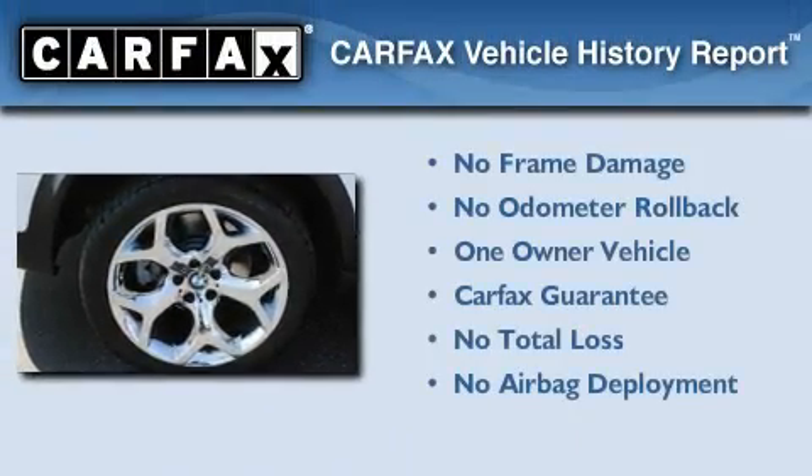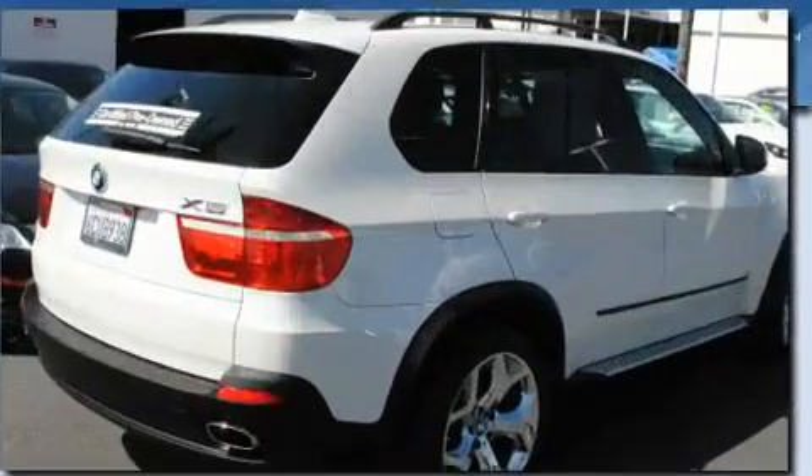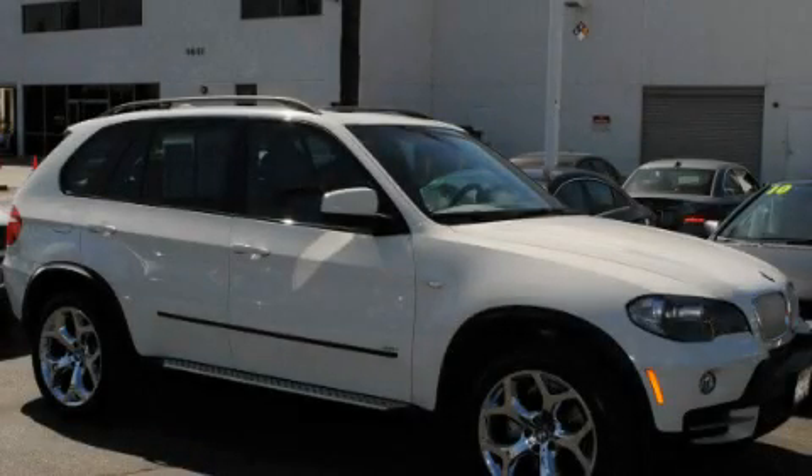This BMW has had only one owner, and it qualifies for the Carfax Buy-Back Guarantee. Please call us today for more information on this great vehicle.